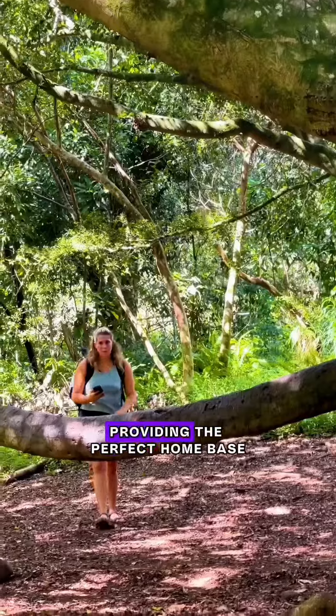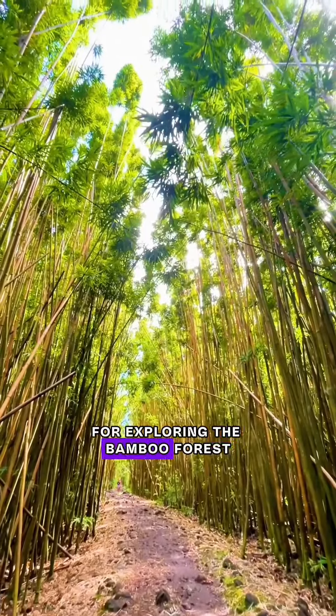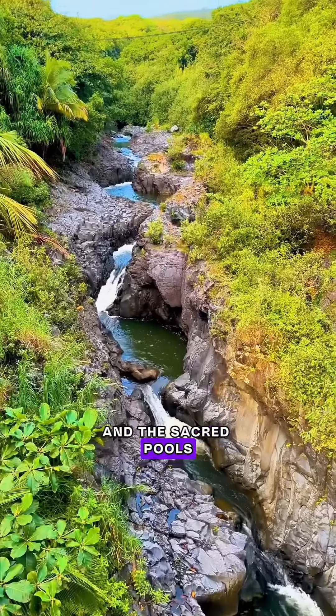We stayed at the Kipahulu Campground, providing the perfect home base for exploring the bamboo forest, stunning waterfalls, and the sacred pools. After a two-night stay, we continued on to Hana.